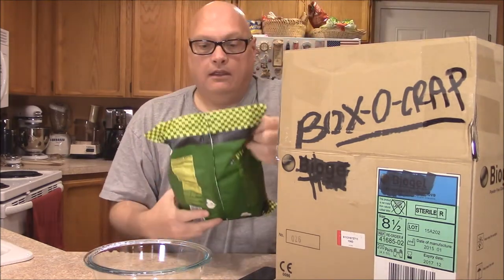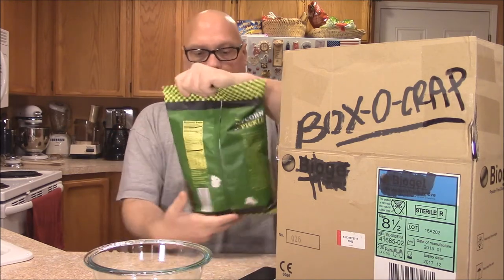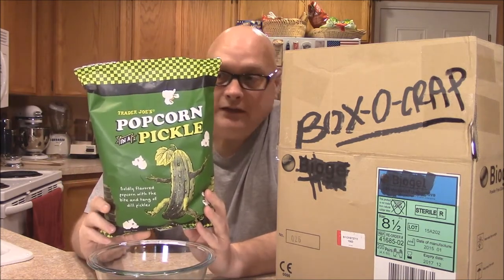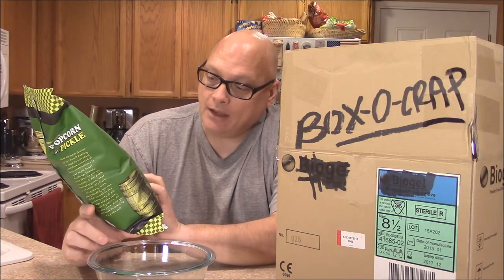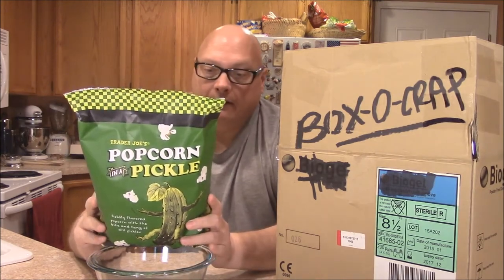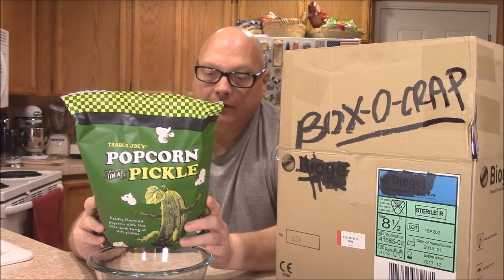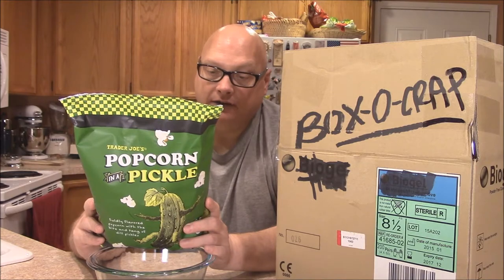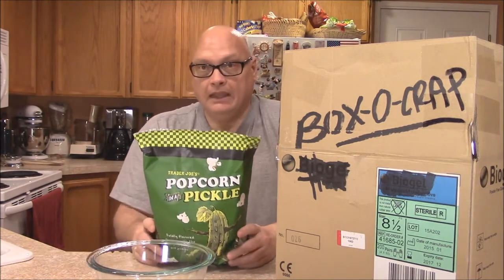What do we got? Two popcorns in a row! This is from Trader Joe's — this is popcorn in a pickle. Boldly flavored popcorn with a bite and tang of dill pickles. It even has dust on it. What's in it? Popcorn, sunflower seed oil, dextrin, salt, phosphate, natural flavor, citric acid, dill oil. Contains traces of peanuts, tree nuts, milk, and soy. This is made by Trader Joe's. Let's give it a try.